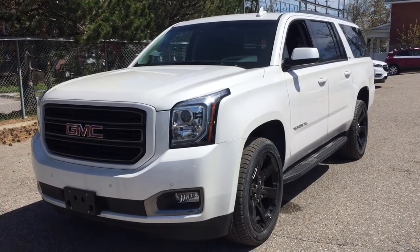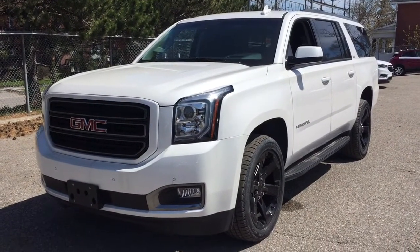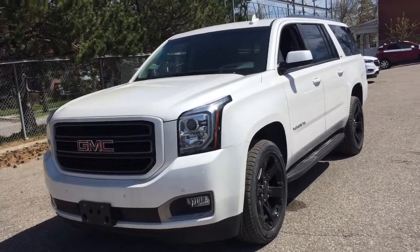It's a great day at Mills Motors, 240 Bond Street East in Oshawa. This is the 2019 GMC Yukon XL SLT four-wheel drive.